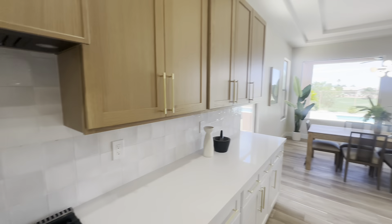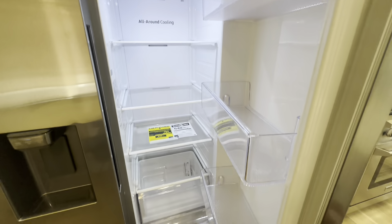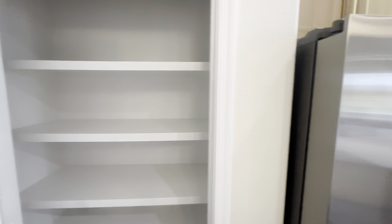You have this nice kitchen island along with a gas stove and these beautiful cabinets. You also have the stainless steel fridge — brand new as well. Right here is just going to be a pantry, so you have a decent amount of shelves to work with.